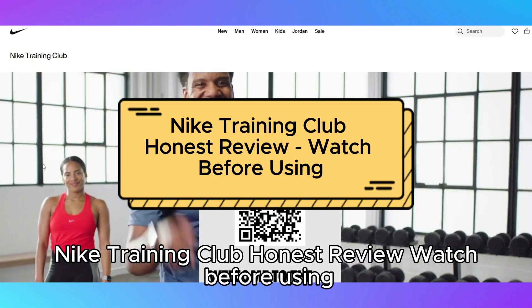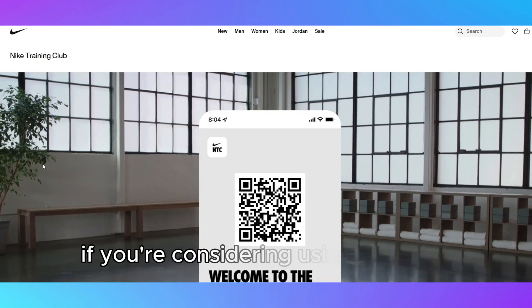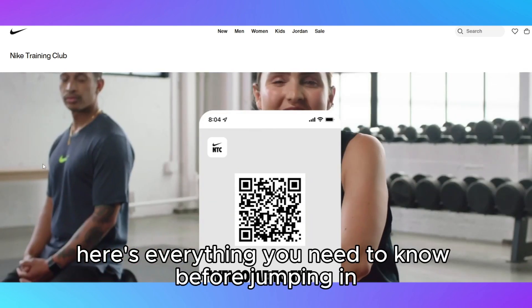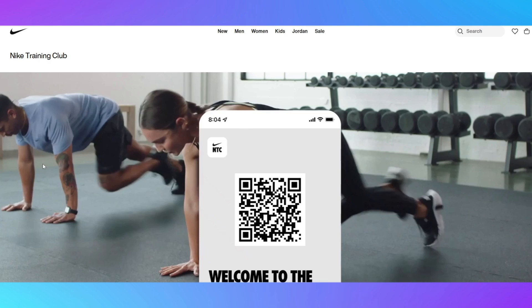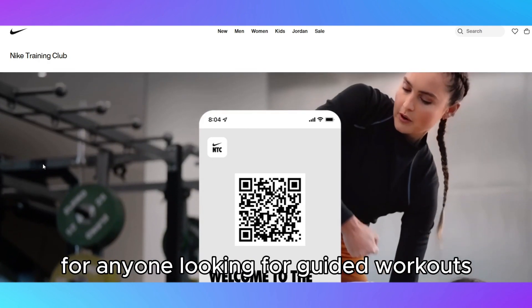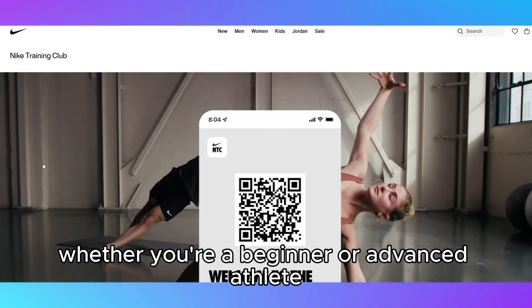Nike Training Club Honest Review – Watch Before Using. If you're considering using the Nike Training Club app, here's everything you need to know before jumping in. Nike Training Club is designed for anyone looking for guided workouts, whether you're a beginner or advanced athlete.